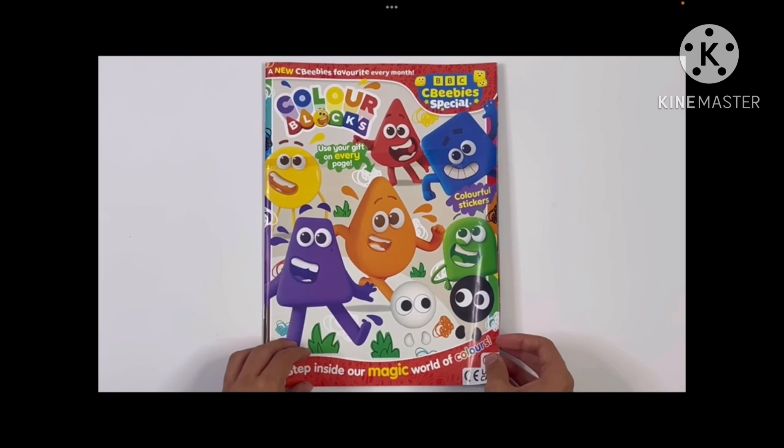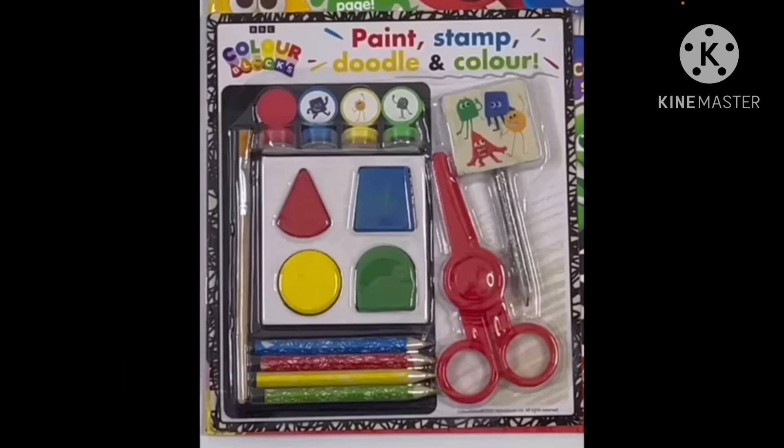First up, this is the front of the Colorblocks magazine — these are rare images of course. You've seen some of these before, and also look at the black and white ones. They're from 'Meet the Colorblocks.' This makes me really want that magazine. Look — red, blue, yellow, and green, they're like toys. Are these the stamps? There are coloring pencils and scissors — paint, stamp, doodle, and color.